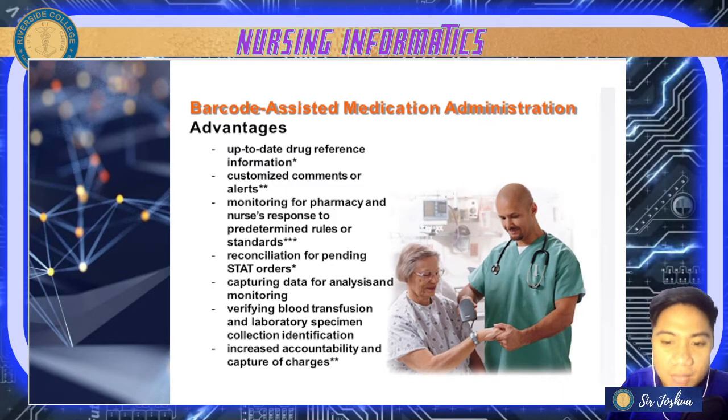It also helps with the reconciliation of pending stat orders — for example, medications that are stat and taken only once can be reconciled or returned. It also helps with capturing data for analysis and monitoring, and it verifies blood transfusion and lab specimen collection identification.